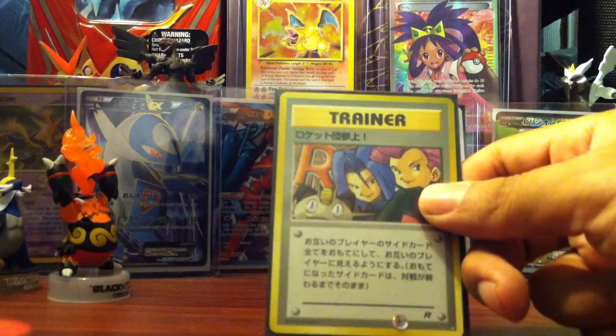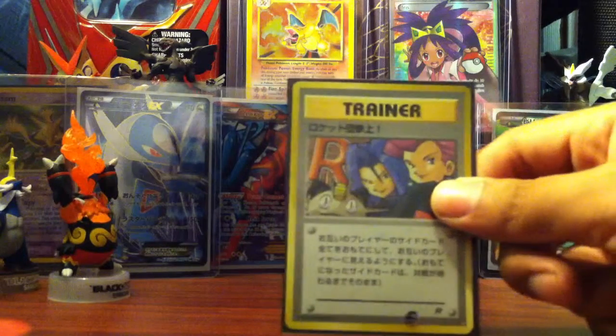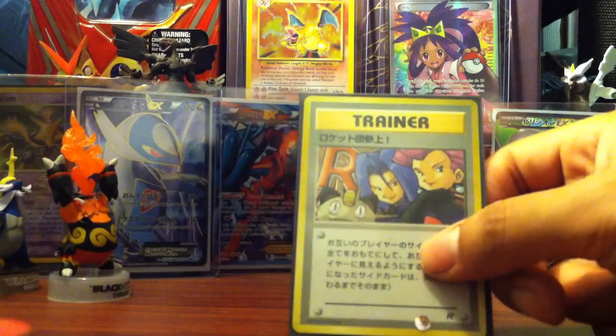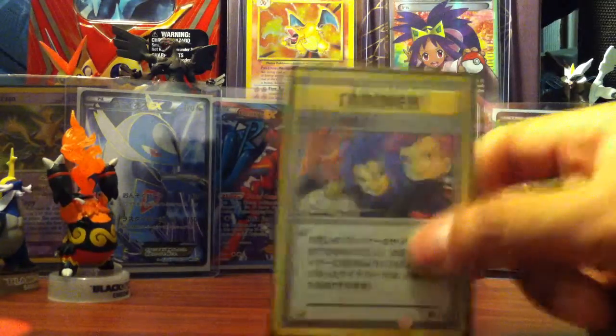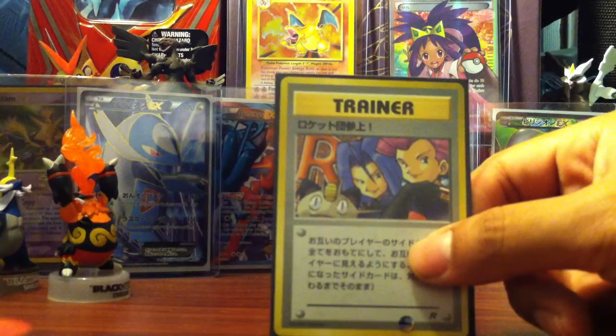I purchased the Rockets in the White Star Team Rocket Japanese card. The good thing about this card is it's the actual final card I needed, so now it's a complete set. I'll be showing that set very soon.